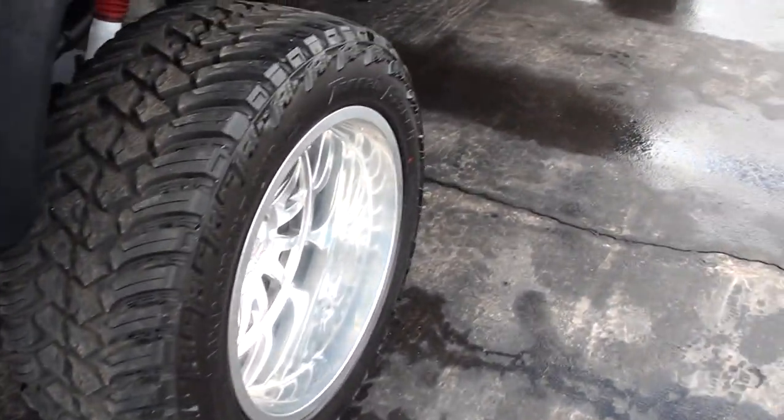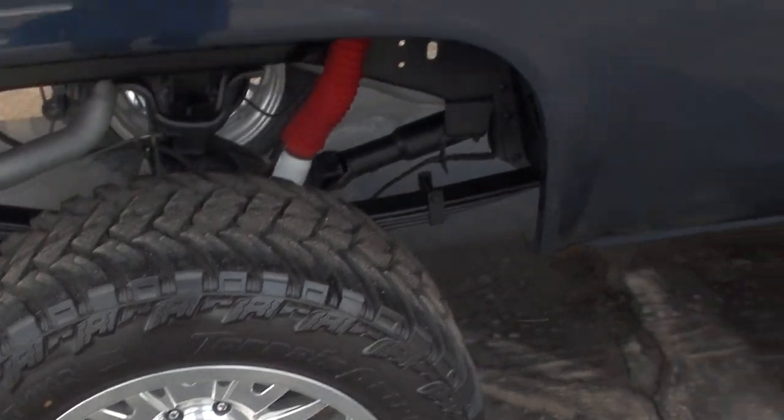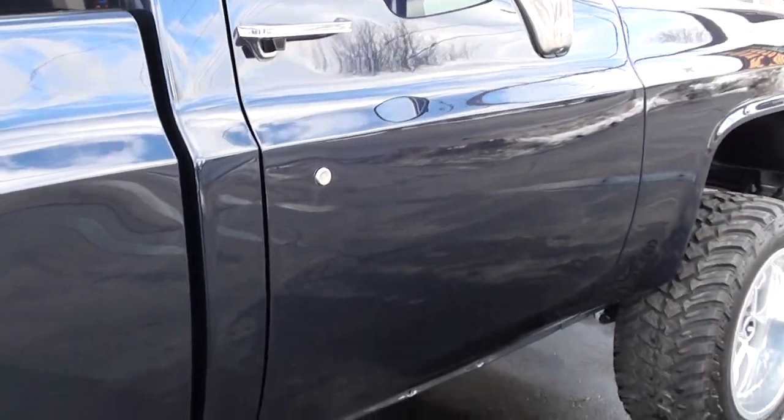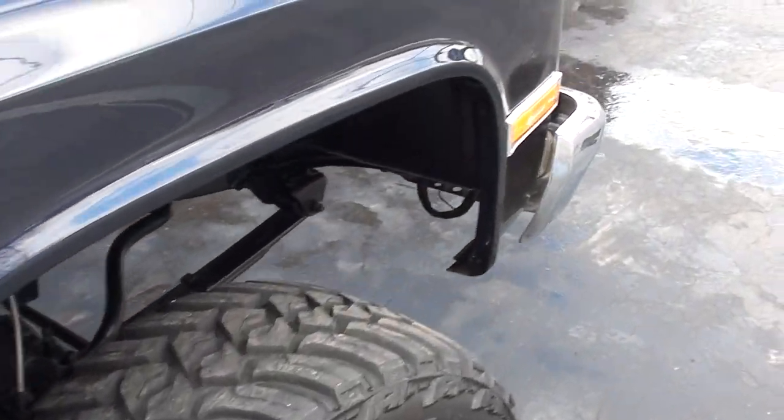It seems to be running a little rich or lean, but everybody told me don't mess with it. It's got that Phytec fuel injection. Of course it came out of 80-degree weather — the day we got it in was nine degrees.